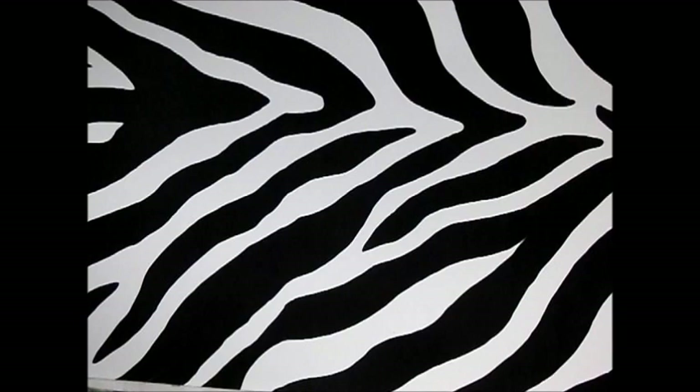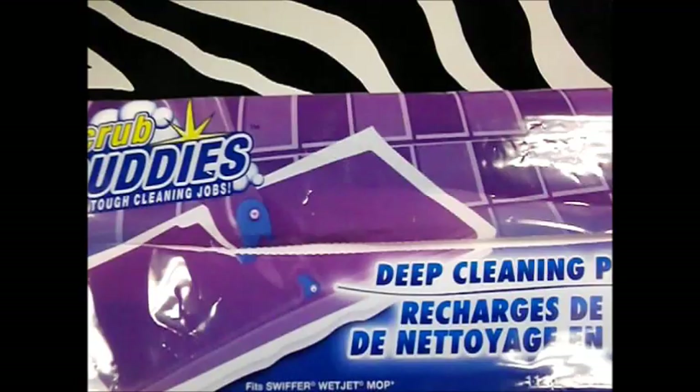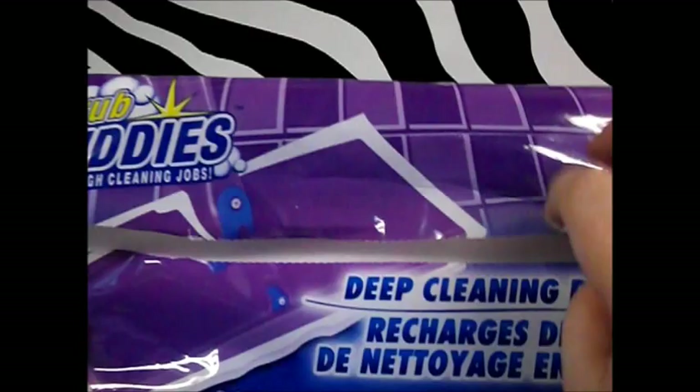Something I buy practically every time I go now is the Scrub Buddies deep clean pad refills — you get four to a pack. These are as good as the Swiffer ones, if not better, and they fit my Swiffer WetJet mop. They've redesigned the strips to stick to the velcro and they're a lot better now. If you see these, try them — it will save you money.